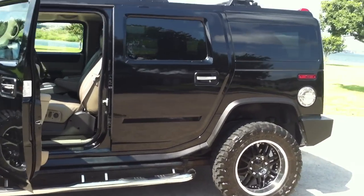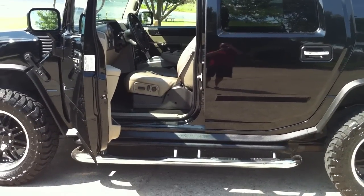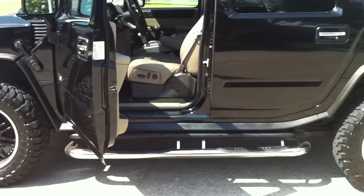It has a luxury package which includes the heated seats, front and rear, dual climate, and the chrome trim as you can tell.